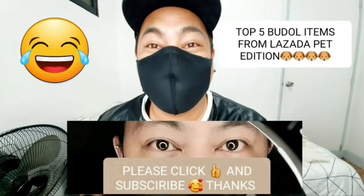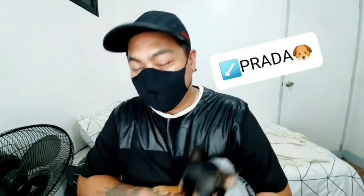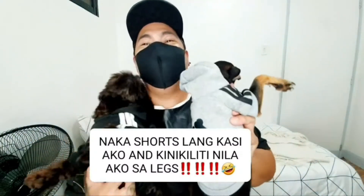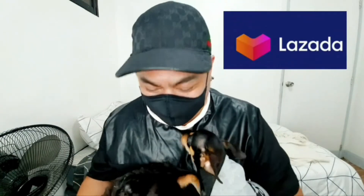So, the top 5 buddol items that you can purchase from Lazada. And this is Pet Edition. Now you know why we're so malikot today because we have Prada over here. And we also have Gucci, na nakilala nyo na. These are my boys. Super likot. But they're tired na sila. So, we are going to show the top 5 items from Lazada that you can purchase for your pet. And this is Pet Edition.